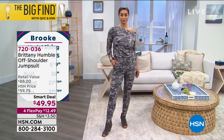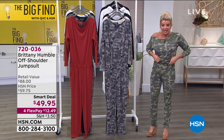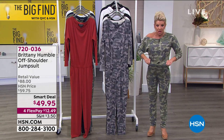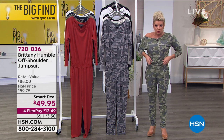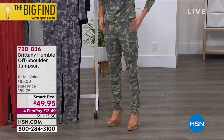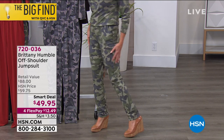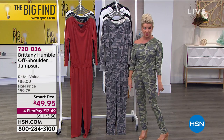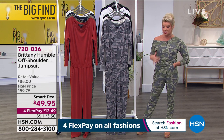And to your point, Brittany — the stretch on this, especially this middle panel, is genius. Being a little more short-waisted with shorter legs because I'm petite, I'm able to pull this up a little bit more, so I don't even have to worry about hemming the bottom. That's the kind of give you have on this jumpsuit.